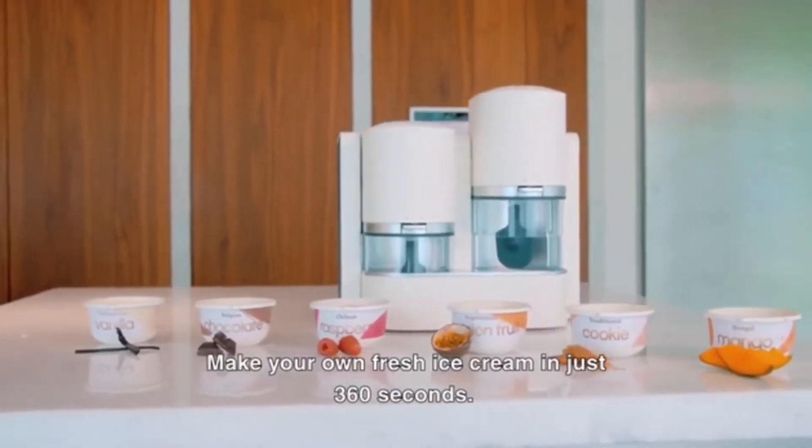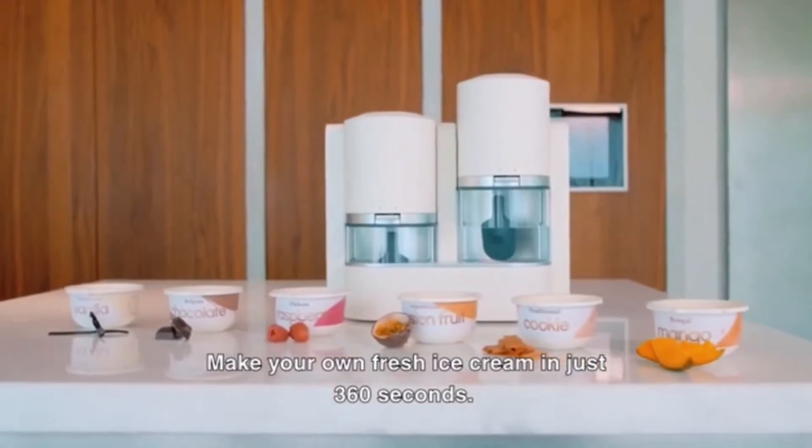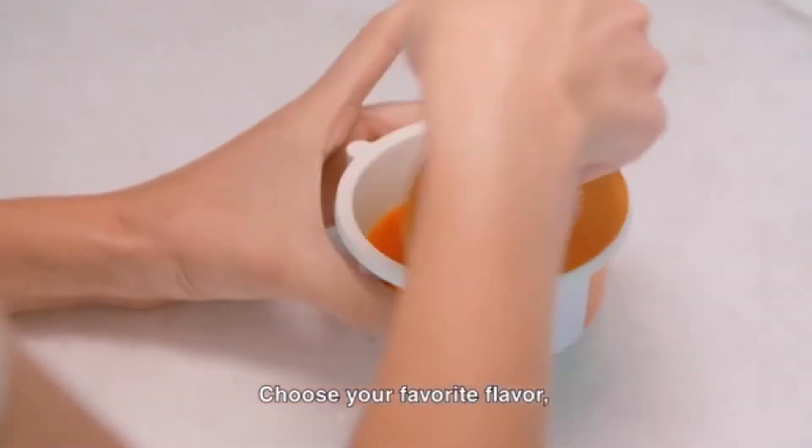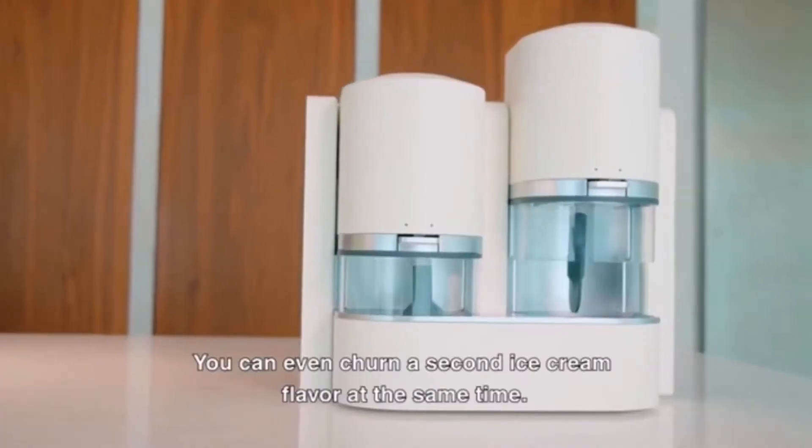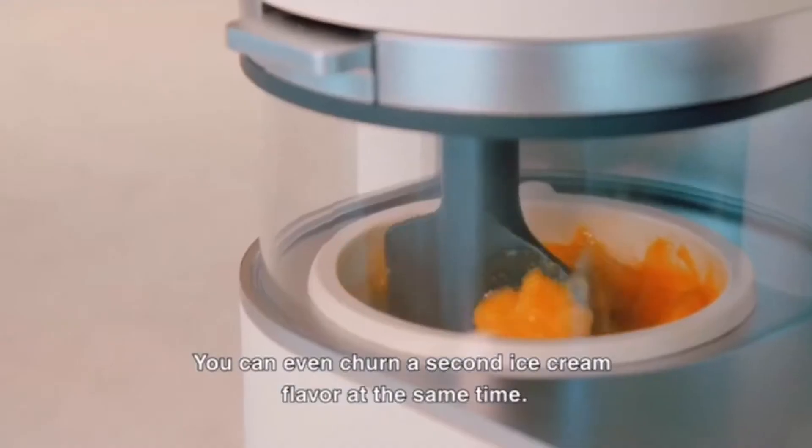Make your own fresh ice cream in just 360 seconds. Choose your favorite flavor, insert a cup and push the button. You can even churn a second ice cream flavor at the same time.